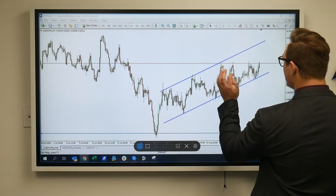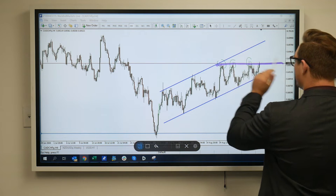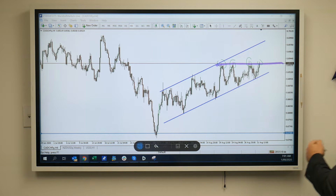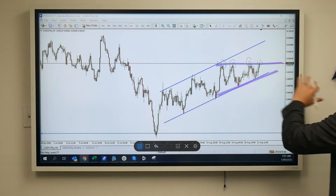We're starting to reach a bit of resistance here that we can see. We saw a couple of touches — one, two, three — and we're currently now on our fourth touch. So if it does reject this, we could potentially also be looking at a bit of an upward triangle, or a flat-top triangle.